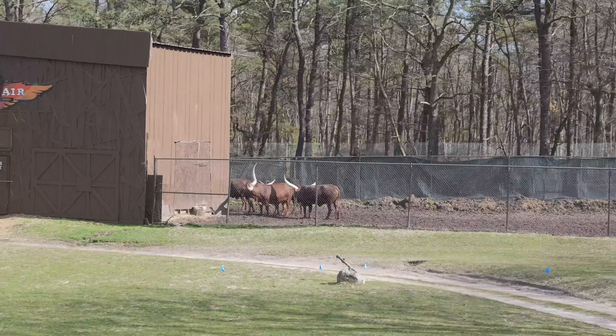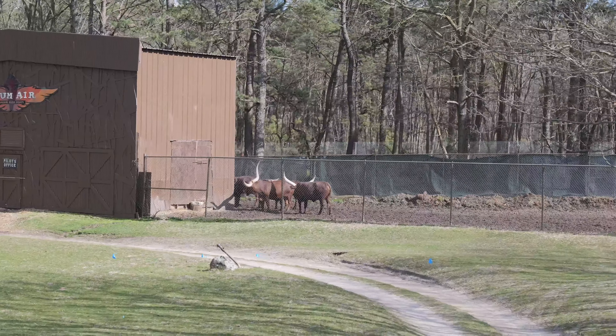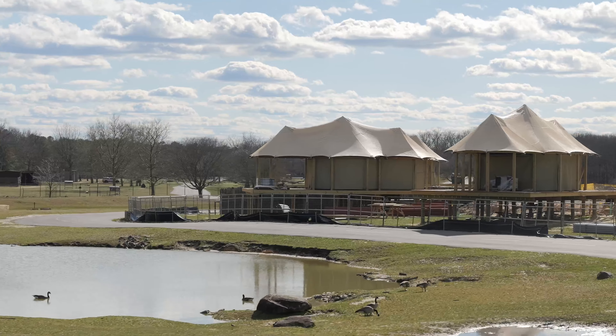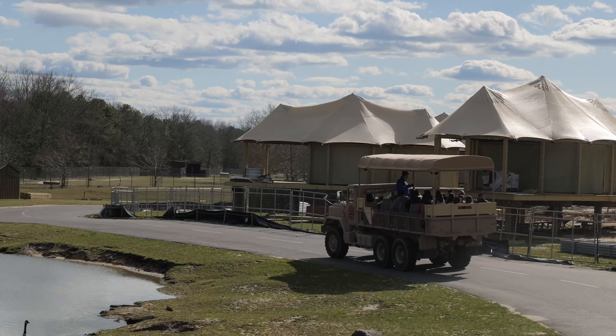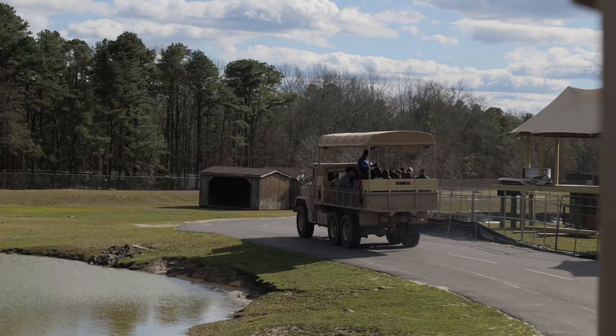On your left, you'll see the Ankole cattle, also known as the Watusi cattle after the Tutsi people of Africa. They've been reintroduced into the wild, and that summer the first wild scimitar-horned oryx was born in over 30 years. Now they number in the hundreds in the wild.